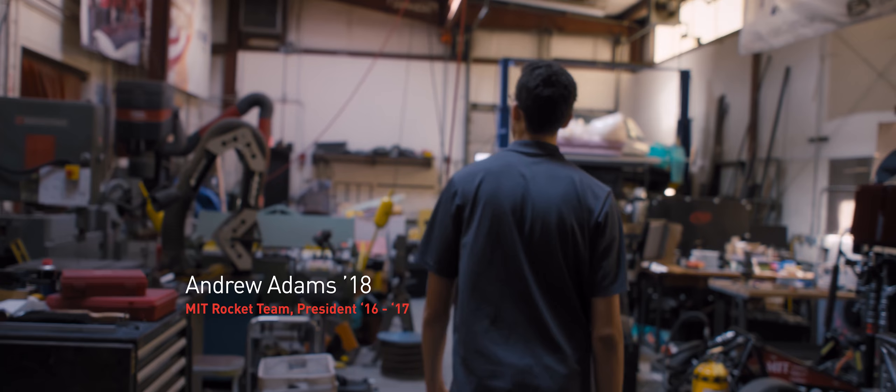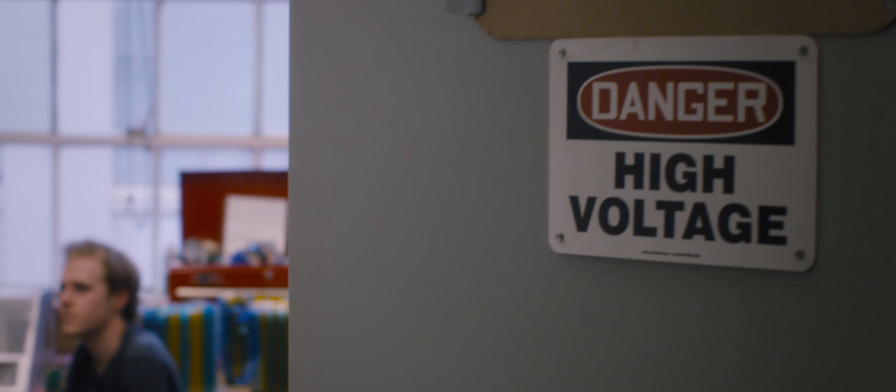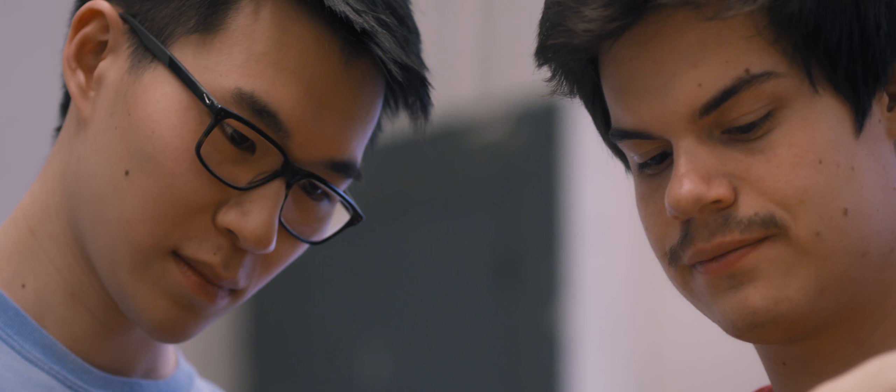My name is Andrew Adams. I am the president of the MIT rocket team, which is really the heart and soul of why I'm here. Everything from the tubes, to the nose cone, to the propellant itself, to the flight computers — all aspects of the project, student designed and built.